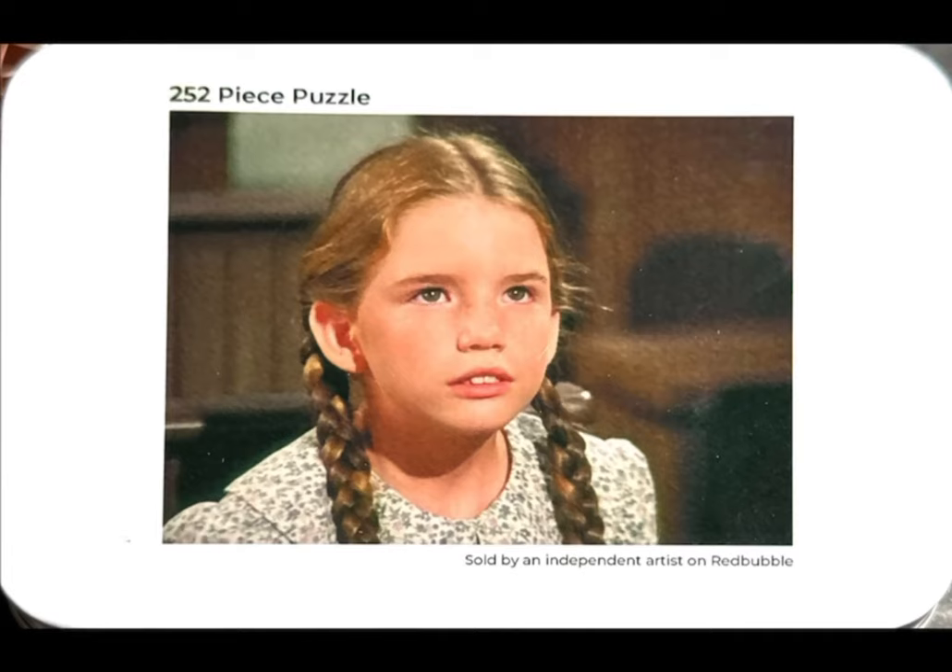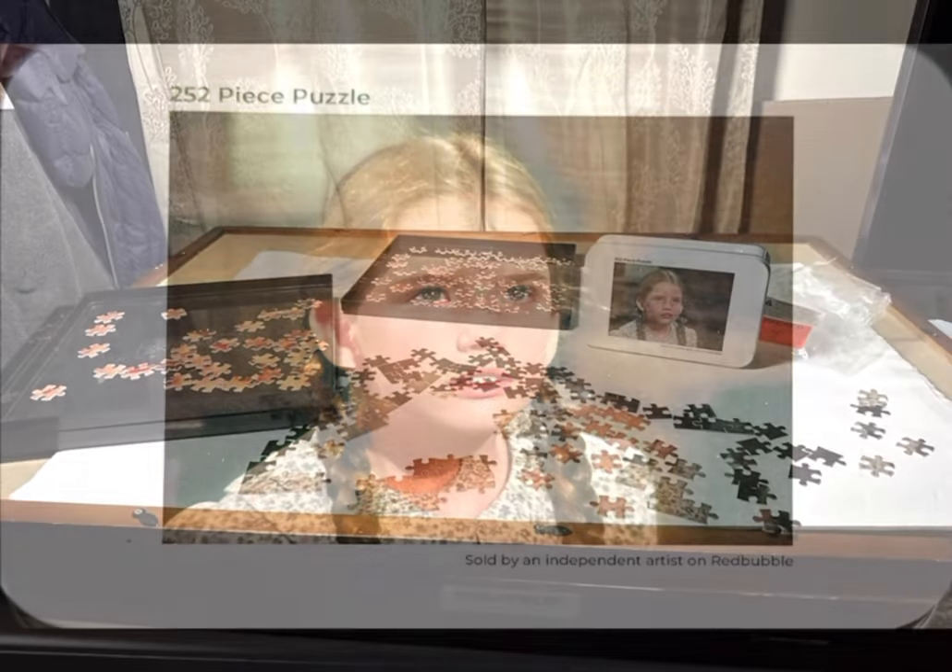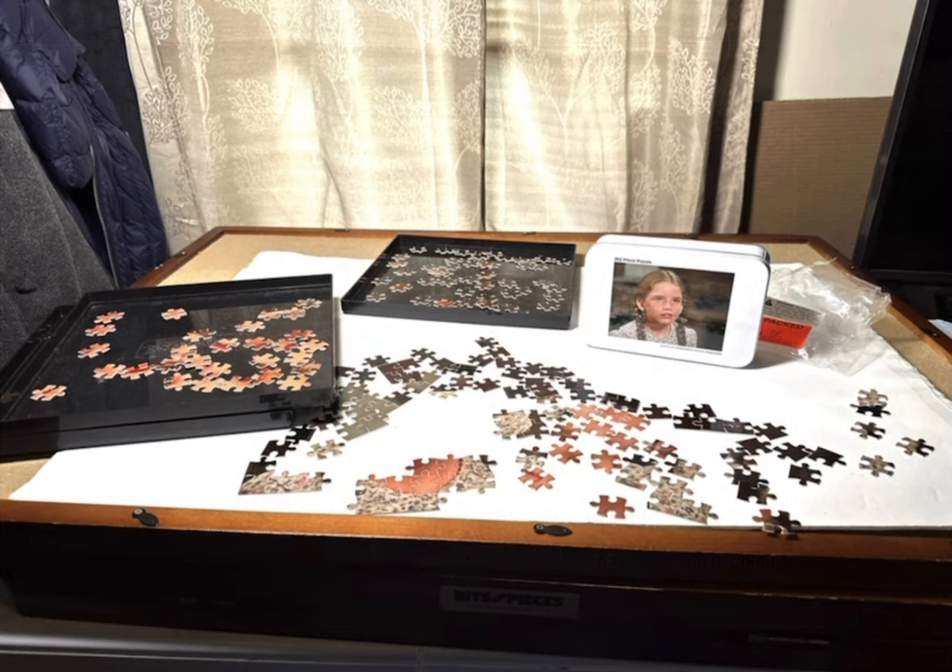Hi, welcome back to my channel. I am Robin, the puzzling bibliophile, here with a puzzle that was utterly frustrating.